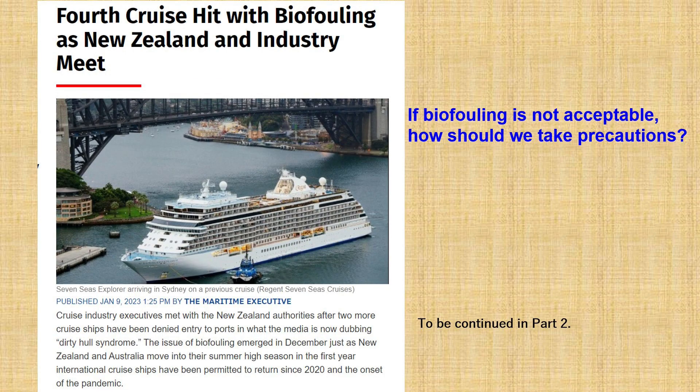In early 2023, news circulated around the world that four cruise ships in New Zealand were forced to reschedule due to biofouling. If biofouling is not acceptable, how should we take precautions from now? Continued in part two.